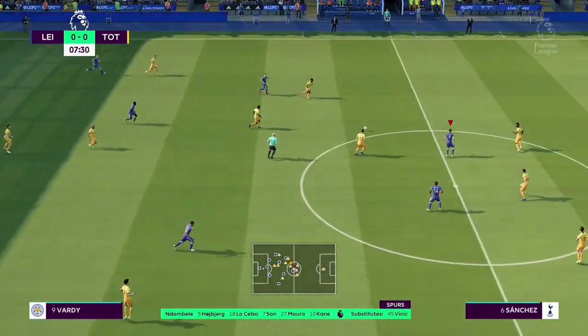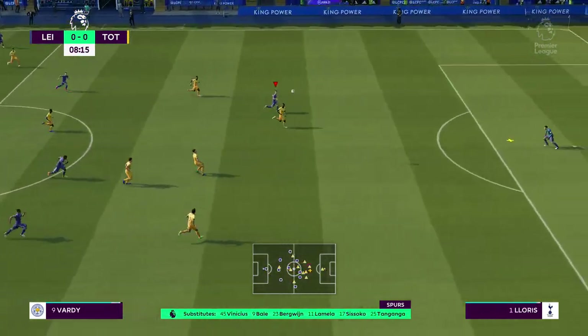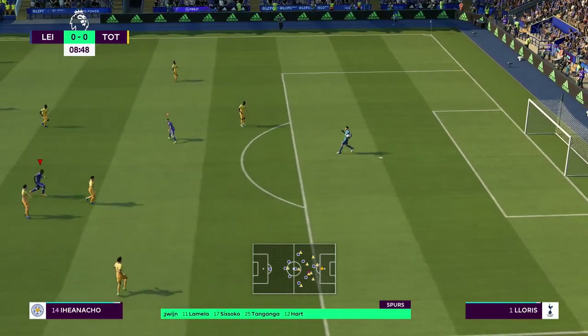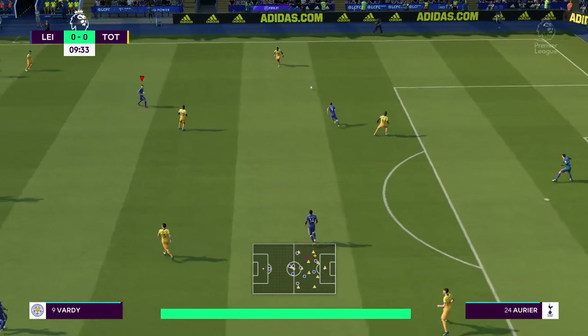This is the starting line-up for Tottenham Hotspur. Hugo Lloris begins this game in goal. Toby Alderweireld plays with Davinson Sanchez in the middle of the defence. And in attack, the always dangerous Harry Kane.